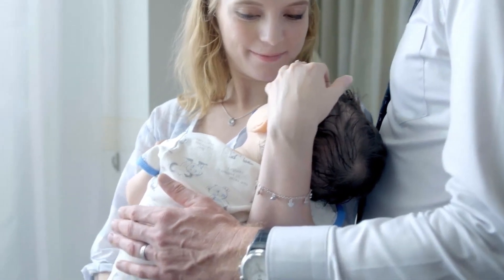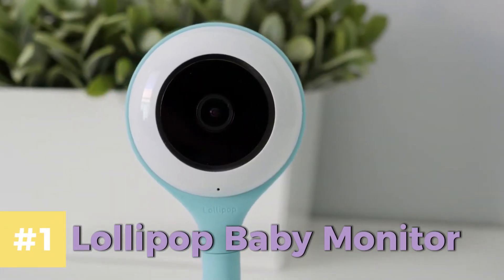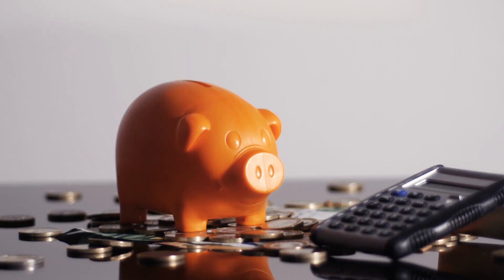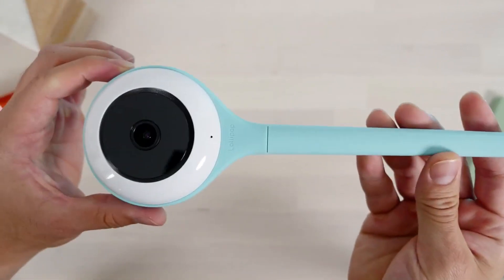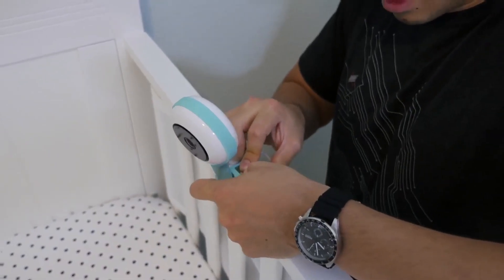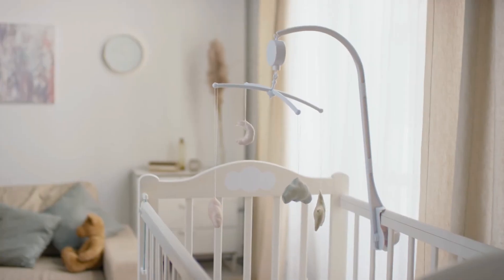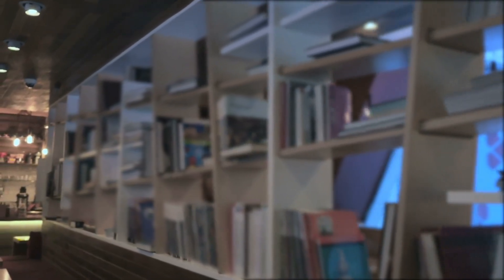Introducing the best-budget baby monitor for 2023: the Lollipop Baby Monitor. It offers great value for money with its affordable price and good quality. The camera's unique design, shaped like a lollipop, sets it apart from other monitors. You can adjust its tail in five different ways, allowing you to easily mount it on cribs, walls, or bookshelves for a clear view of your child from any angle.